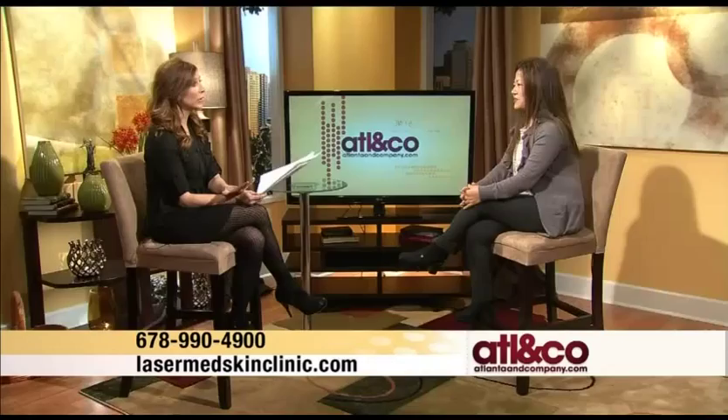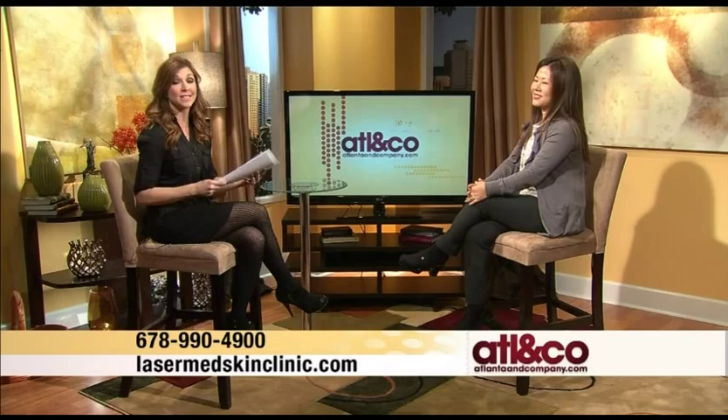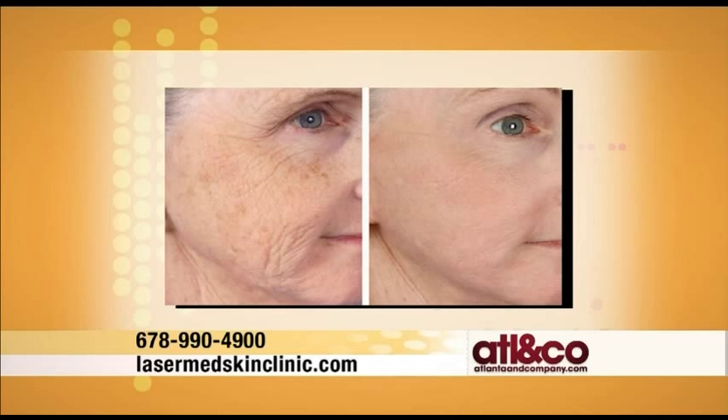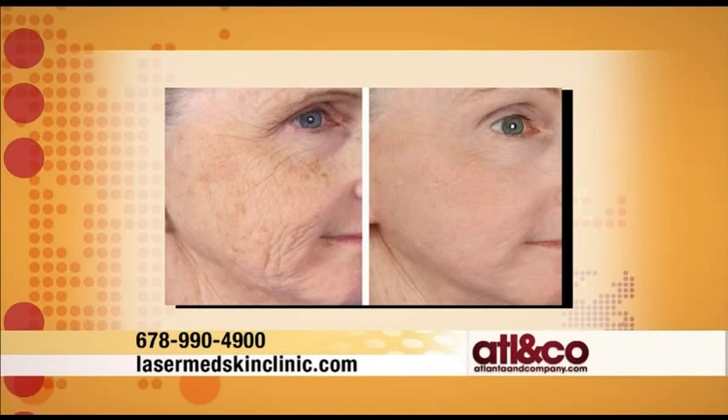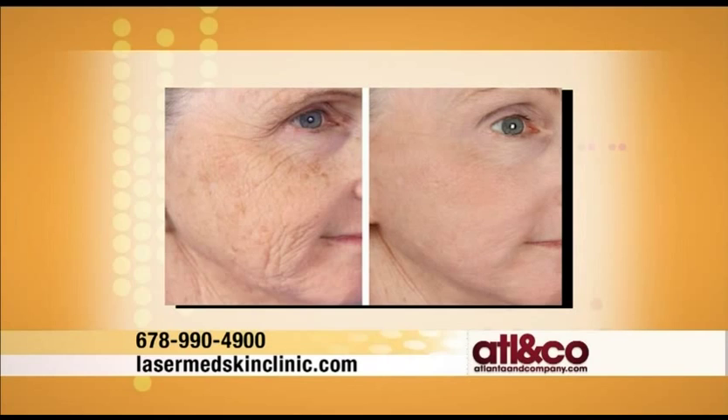Another procedure featured on the show is fractionated CO2 treatment, and there's a special for that this month as well. The before and after photos show beautiful results for getting rid of pigmentation. It does require about a week of downtime for peeling, but the results are incredible. Dr. Chapman says it is by far her favorite laser treatment for skin rejuvenation, and the special is $750 off that treatment this month.